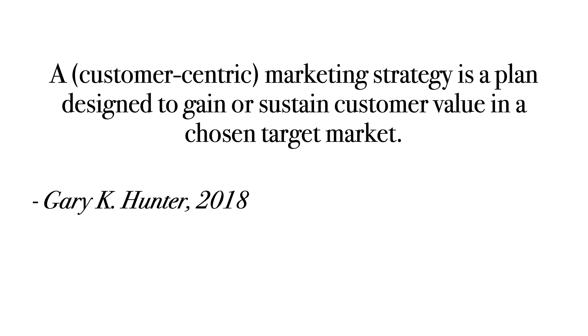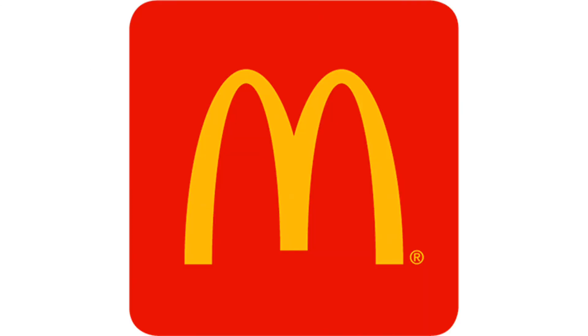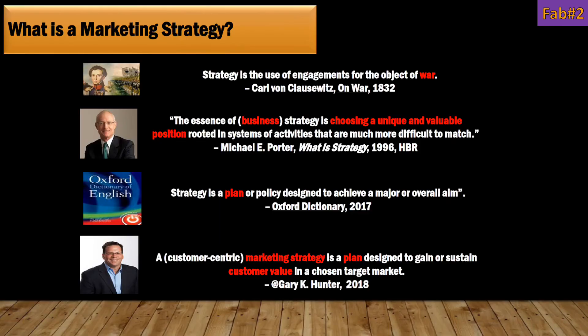The best marketing strategies can tailor offerings to the target market and create value. The last example is McDonald's. They have established their main target market as young families with kids, creating value through Happy Meals and free toys, as well as differentiation through their powerful marketing and well-known cheap menu. This concludes Fab Number Two. Thanks for watching.